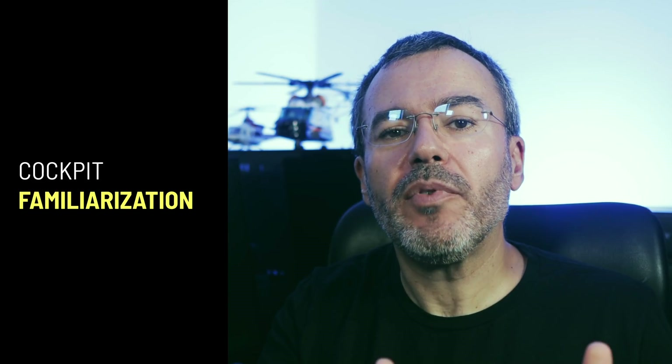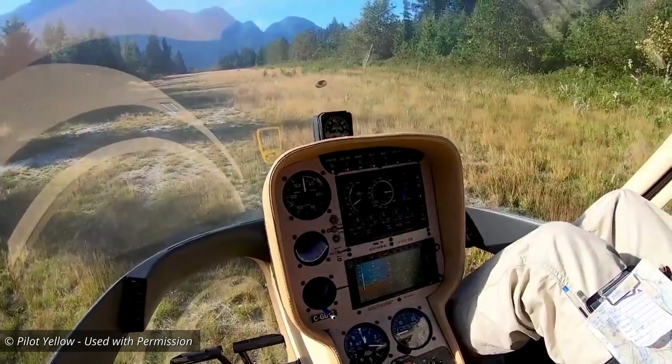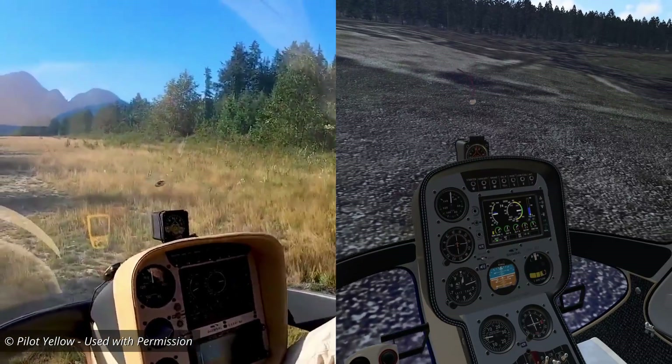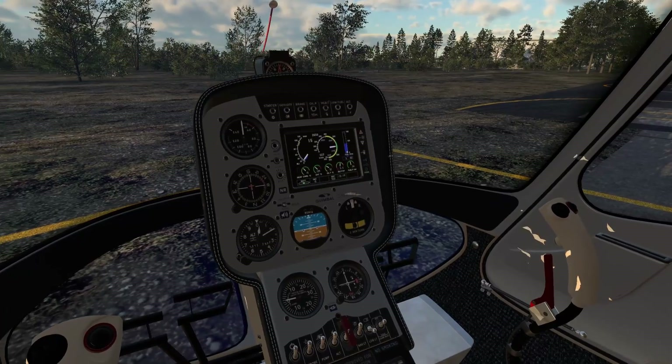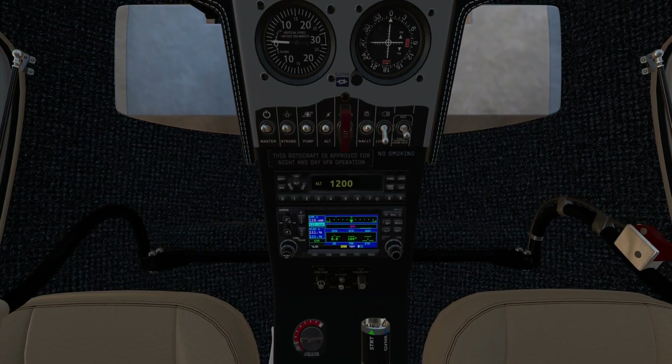Another thing that is a huge help is cockpit familiarization. If you can get a nice helicopter sim that resembles the one you'll be flying in real life, you will not feel so overwhelmed when you get into the cockpit. You will recognize and identify gauges, controls, knobs, and switches — you will know what everything is and what everything does. And that will drastically decrease the amount of anxiety you will feel.